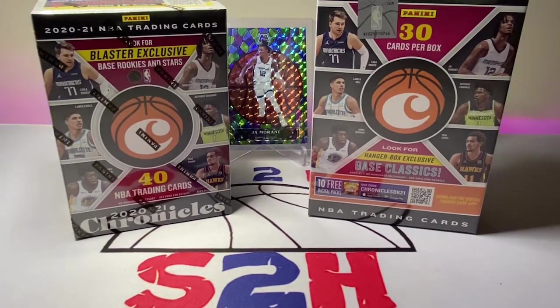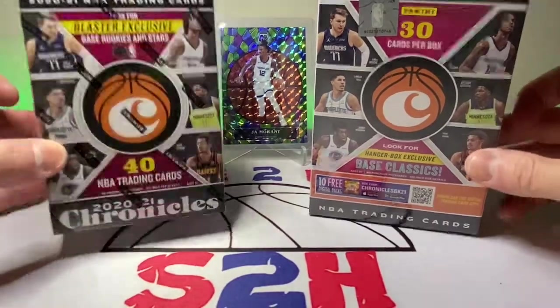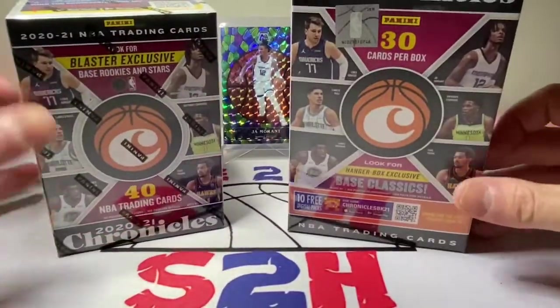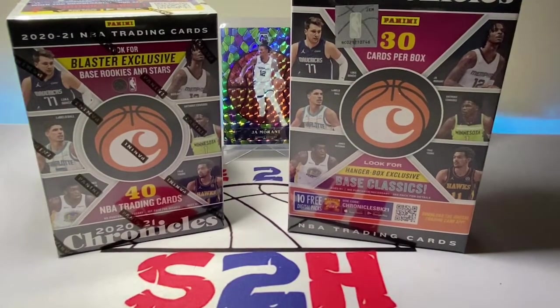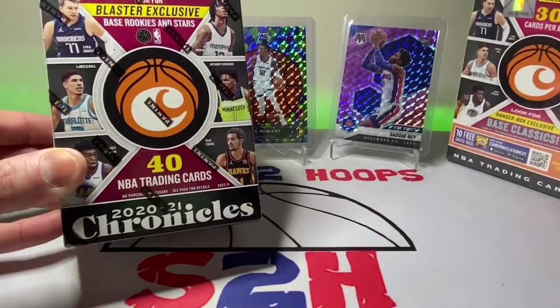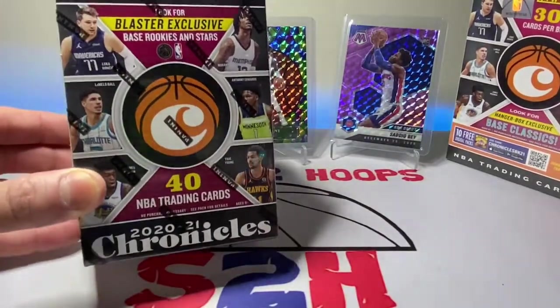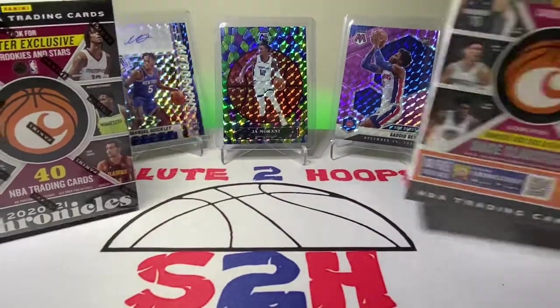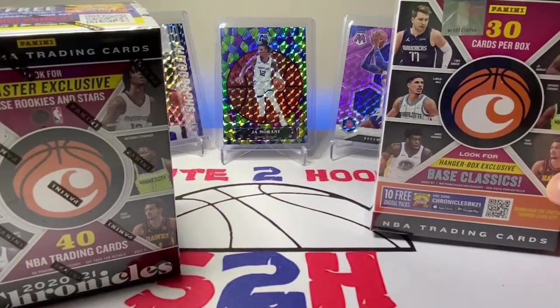I don't know if they had just restocked, but they had some cards there obviously, as you saw in the video. So we picked up a Chronicles blaster and a Chronicles hanger box. A little on the pricey side — the hangers were 20 bucks there and the blasters were 35, so a little bit more expensive than they are at Walmart. But I'm just happy to be able to find retail cards.